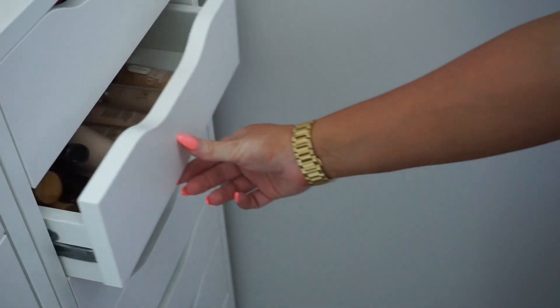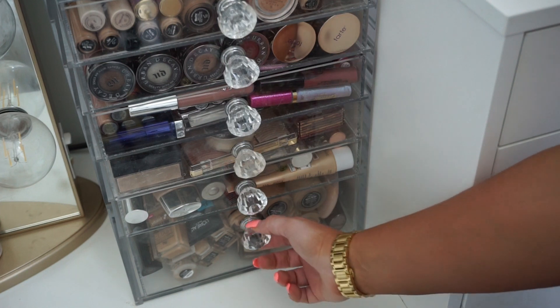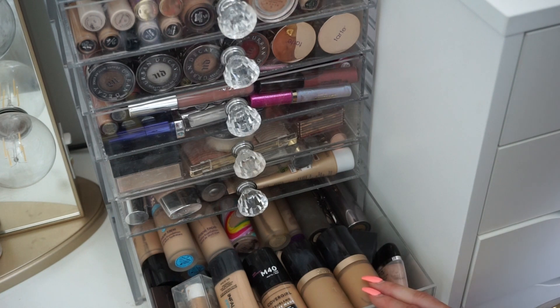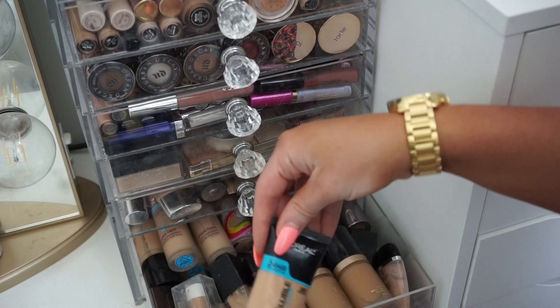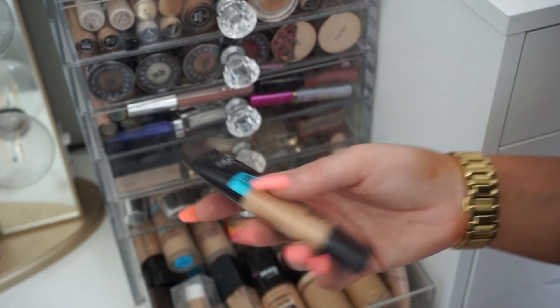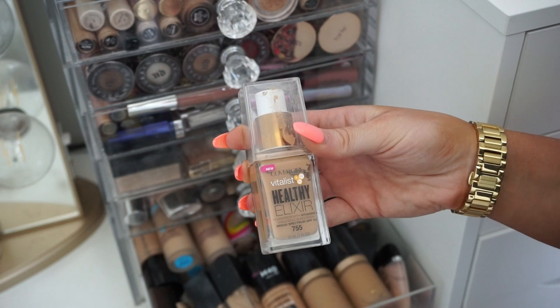Alright, moving along to this bottom drawer right here — these are my most used, every single day foundations. I'm probably not going to be getting rid of too many of these because these are my Holy Grails. First up I see the L'Oreal ProGuard — there's literally almost nothing left in this, maybe one more use, so I'll keep it for that. Then I have the CoverGirl Healthy Elixir — one of my favorites, I'm going to keep it.